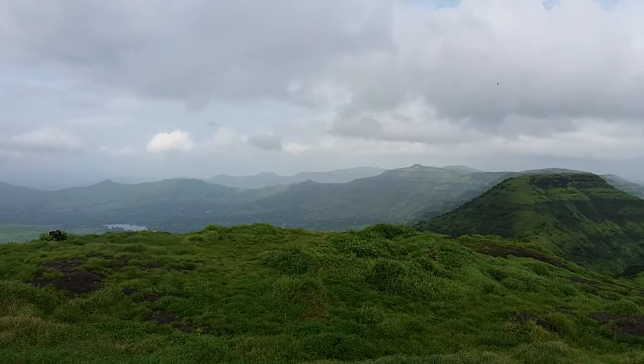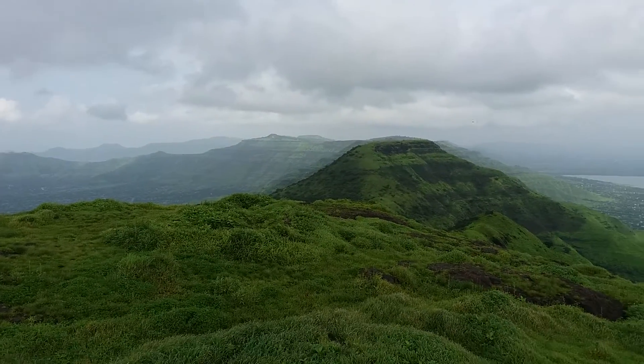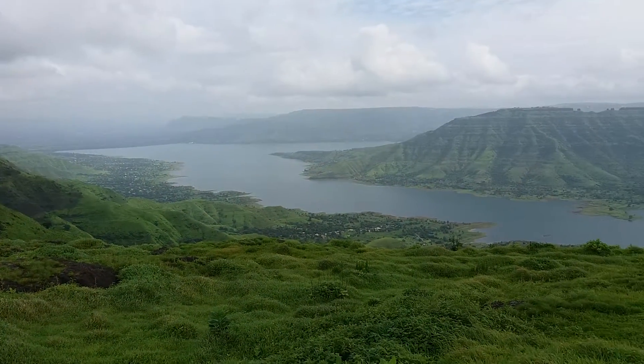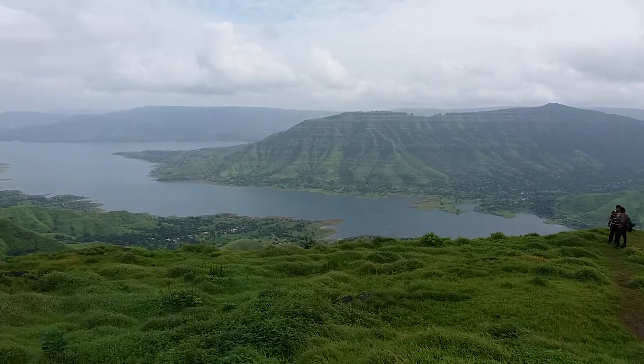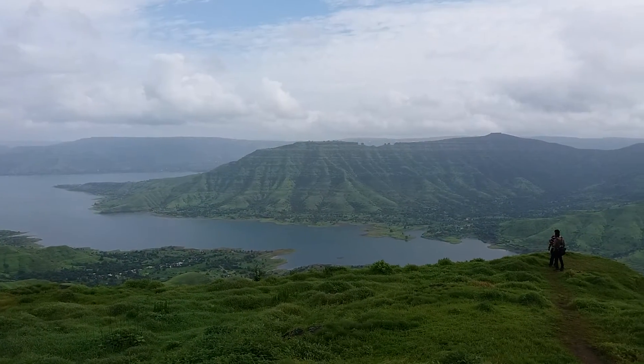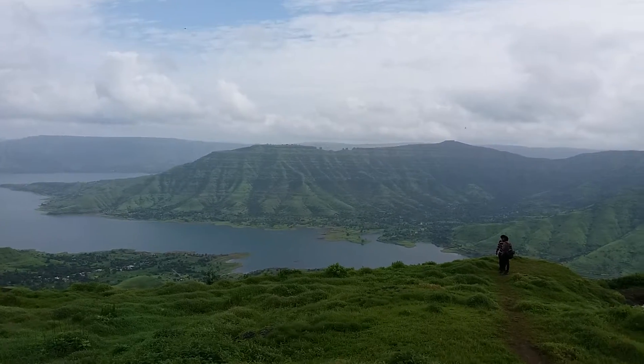Straight ahead you can see the Ruida fort. Going right, you can see the path below. All around you can see the greenery. That's the Dhum Lake, and just beyond that you can see the Raya Reshwar fort.